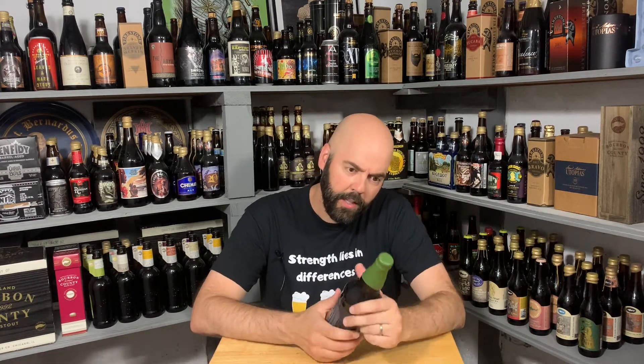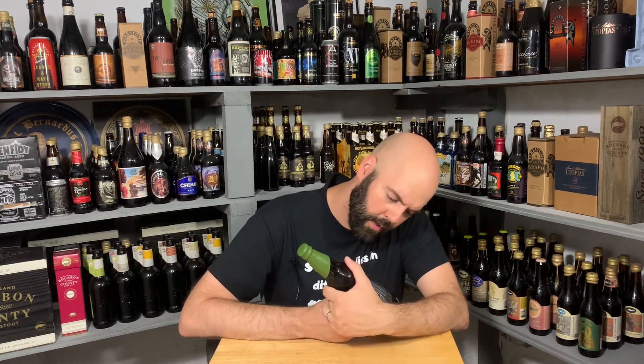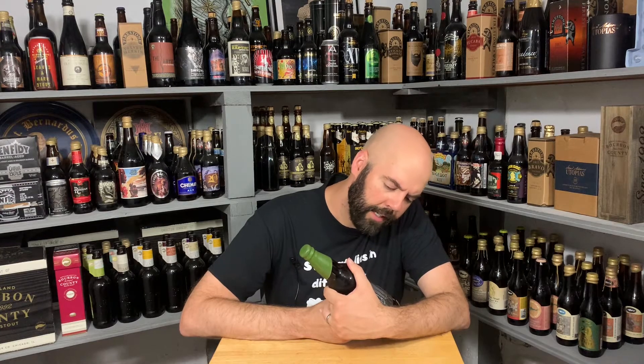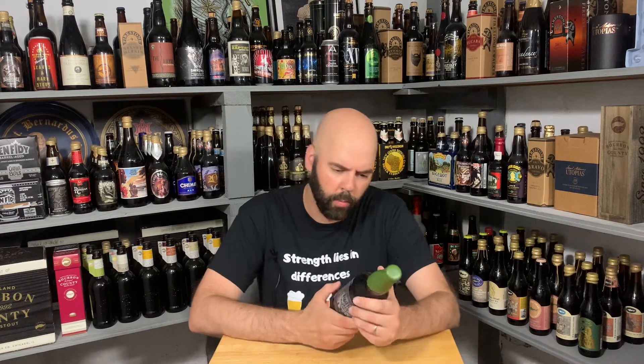This is from Hightower and it's Bedtime Story Chapter 8 — green waxed, 14% ABV Barrel Aged Imperial Stout. One of their beers is a contender for top five, top ten best beers I've had this year, and that one was also a barrel aged stout from these guys. So yeah, super stoked to try this one.